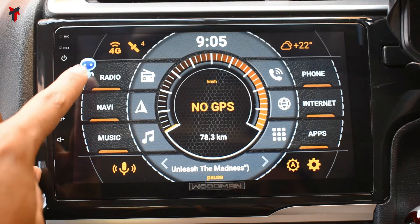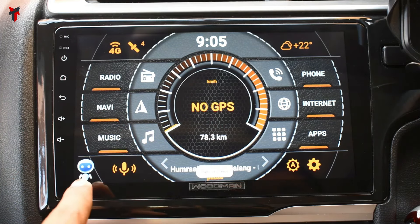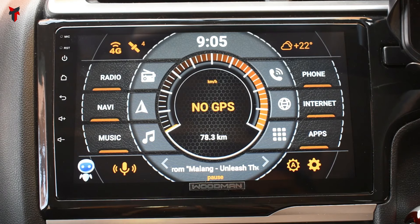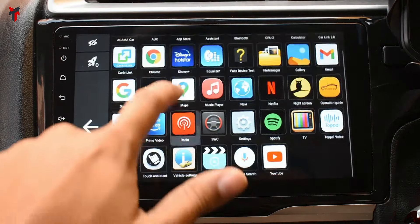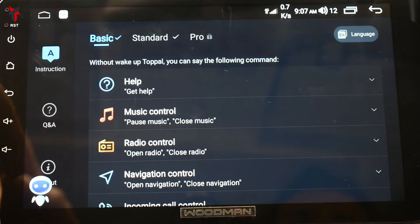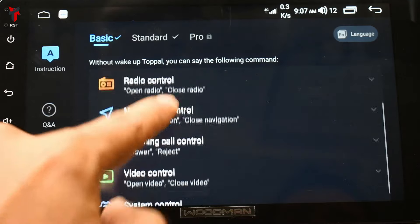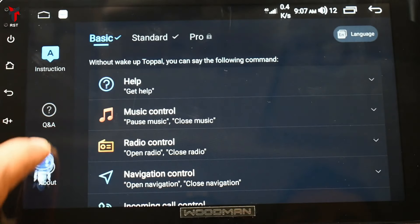Now let's look at some of the voice control features of the Woodman Robo X9. There is a Robo logo on screen that you can drag around and place wherever you want — when shown, it means voice control commands are activated. You can give voice commands to control the unit. To see all available commands, head into the app section and open the Topol Plus voice app. Here are all the detailed voice control options, divided into subsections: help, music control, radio control, navigation control, incoming call control, video control, and system control.